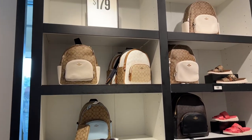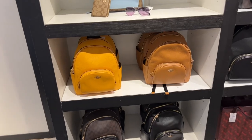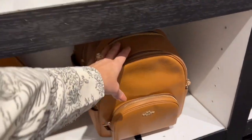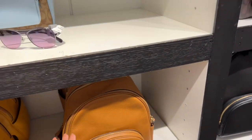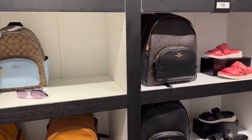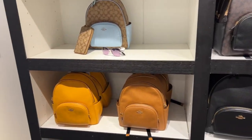These backpacks are $179. I'm going to go ahead and feel the leather — it is a really nice soft leather. I do not like how the signature ones look; I don't know why they just don't look as nice as the all-leather version.